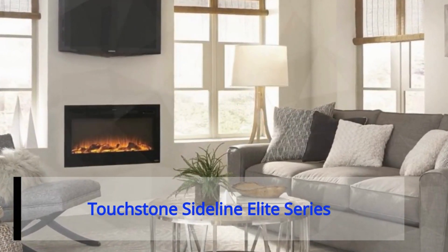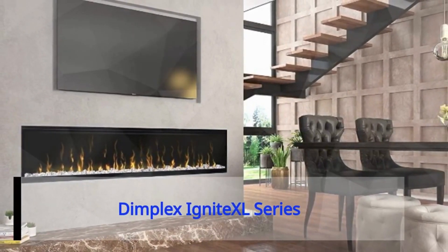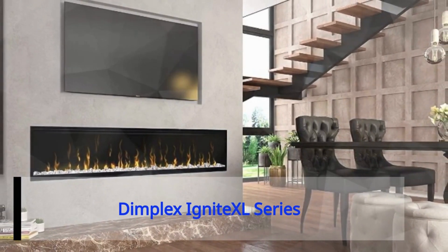Number two: the Touchstone Sideline Elite series. Enjoy realistic flames, a stunning design, and year-round comfort in the room of your choice.